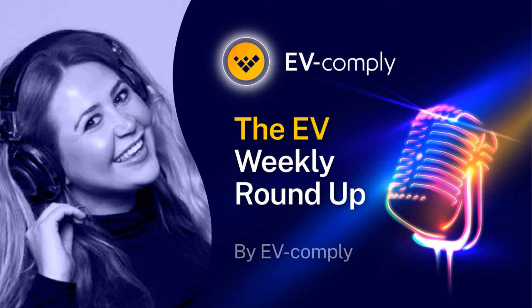EV Comply — simplifying your charge point installations. Hello, thank you for listening to the EV Comply podcast. It's Friday the 18th of March. Let's see what's been going on this week.